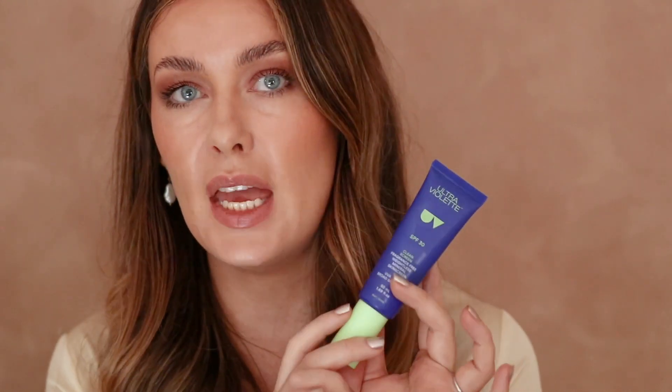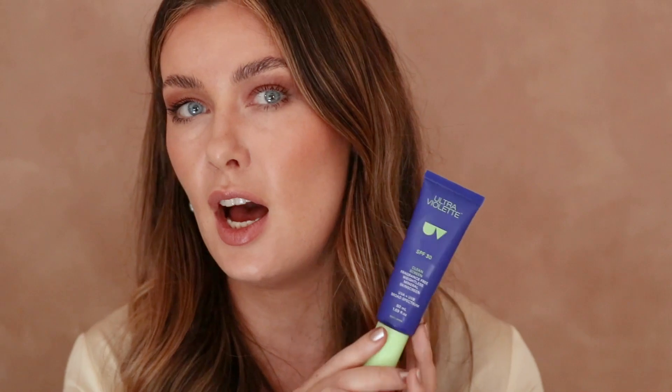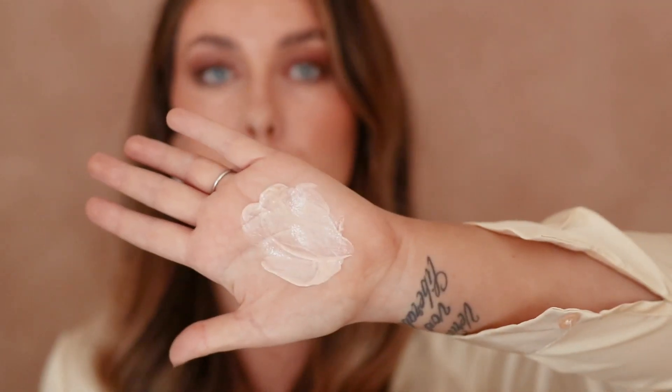My other recommendation for oily skin is Ultraviolet's Clean Screen, which is $42. It's made for dermatitis-prone, acne-prone, or rosacea-prone skin, so it actively calms your skin while it's on there. The texture is super lightweight and won't feel oily on your skin. You can comfortably reapply it throughout the day, even over makeup.